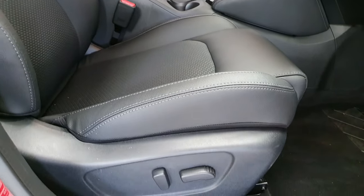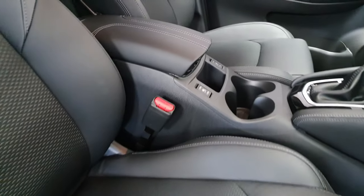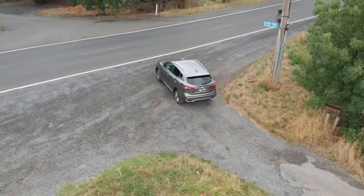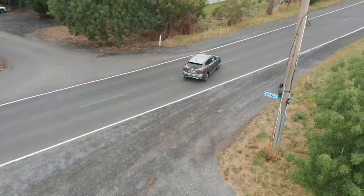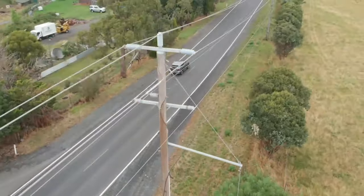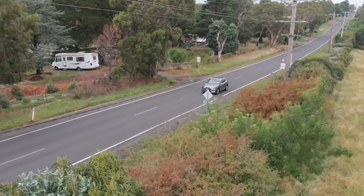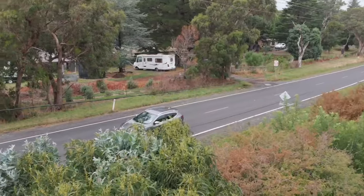As a high spec model in the range, the N-Sport comes complete with partial leather interior with incorporated heated and electric adjusting seats. It also brings some top of the range safety features: rain sensing wipers, automatic headlights, high beam assist, and blind spot warning — all in addition to the lane departure warning and intelligent emergency braking that comes standard across the entire Qashqai range.